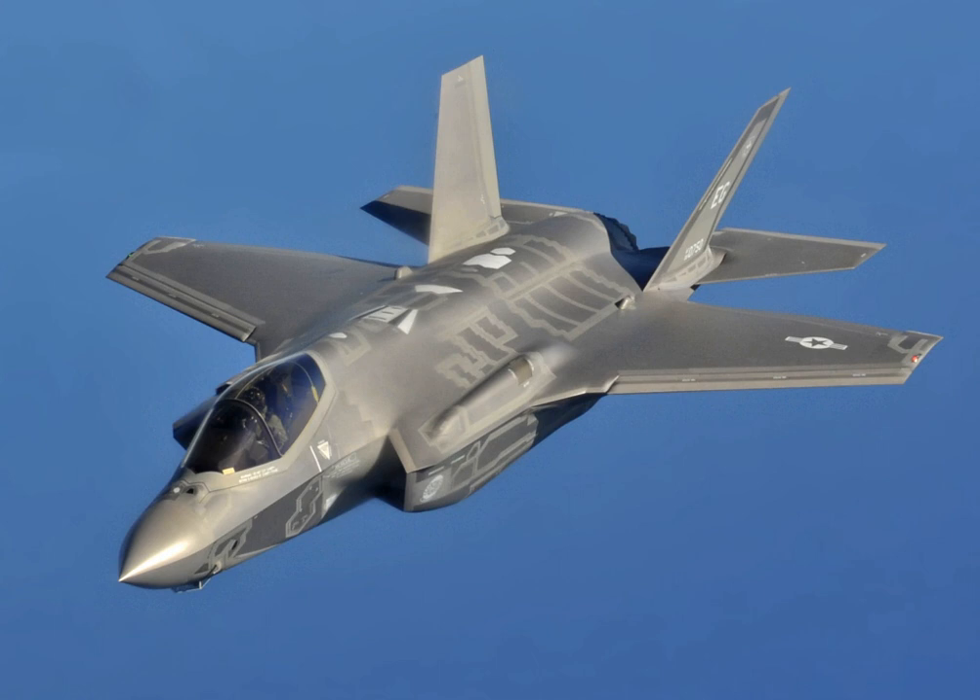The first F-35A was rolled out in Fort Worth, Texas, on 19 February 2006. In September 2006, the first engine run of the F-135A in an airframe took place. On 15 December 2006, the F-35A completed its maiden flight. A modified Boeing 737-300, the Lockheed Martin Catbird, has been used as an avionics test bed for the F-35 program, including a duplication of the cockpit. The first F-35B, designated BF-1, made its maiden flight on 11 June 2008, piloted by BAE Systems test pilot Graham Tomlinson.